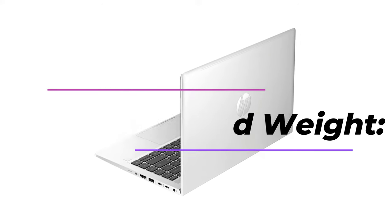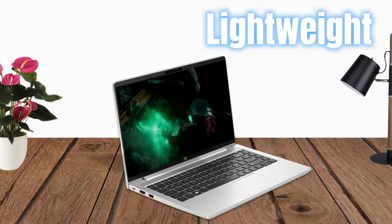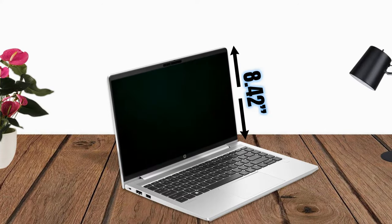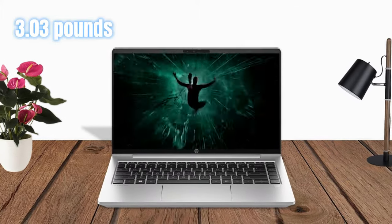Dimensions and Weight: The HP ProBook 440 G10 has a compact and lightweight design, with dimensions of 12.67 inches by 8.42 inches by 0.78 inches and a weight of 3.03 pounds.